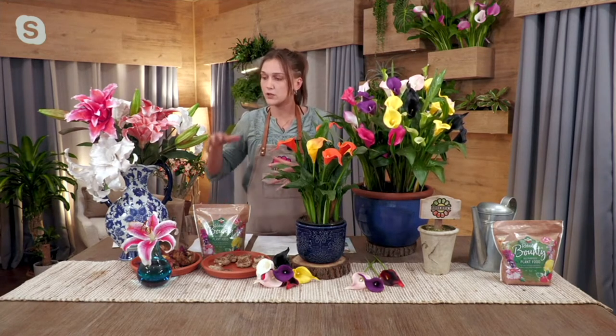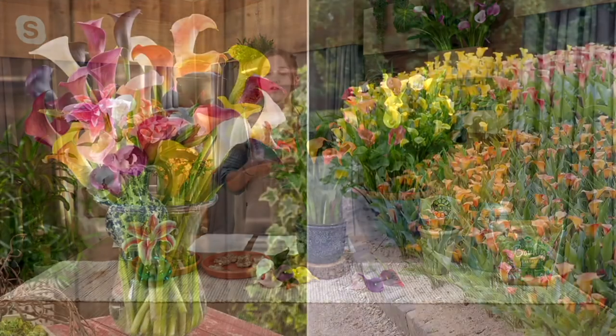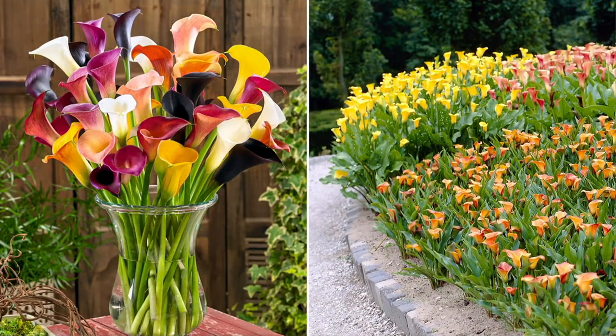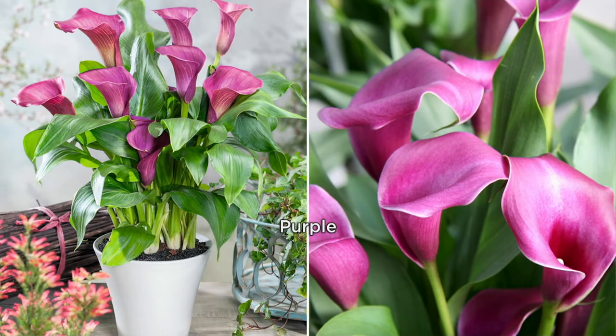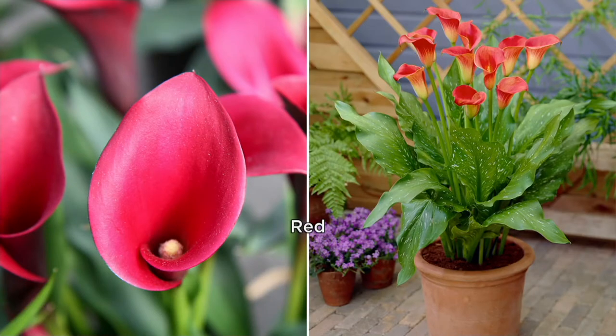Whether you're going to choose the rose lilies or the callas, both are going to come with an entire bag of our Roberta's Bounty all-purpose plant food, which on .com is like $24 in and of itself. So the value here is unbeatable. Pick up both collections if you can. You can never have too much of the fertilizer because there's no shelf life, and you can use that fertilizer on absolutely anything that you're growing this season.